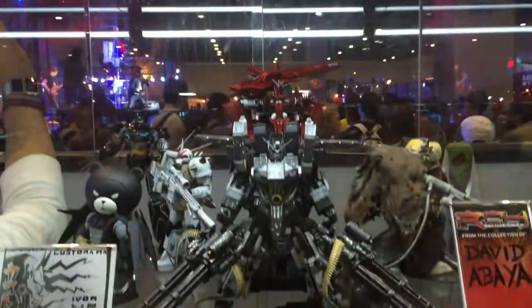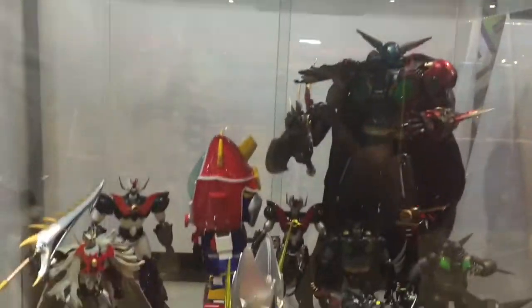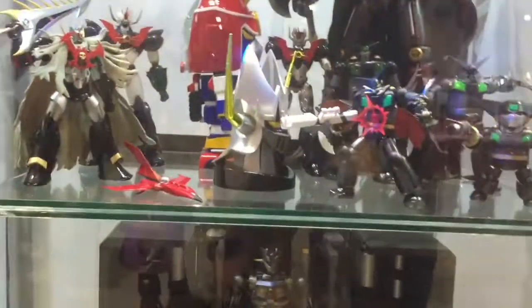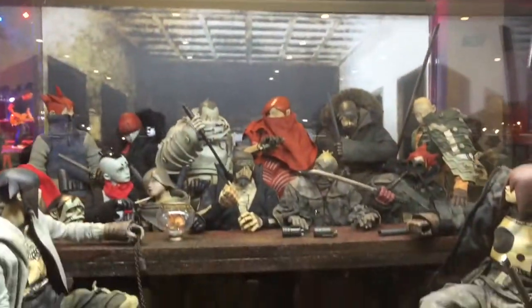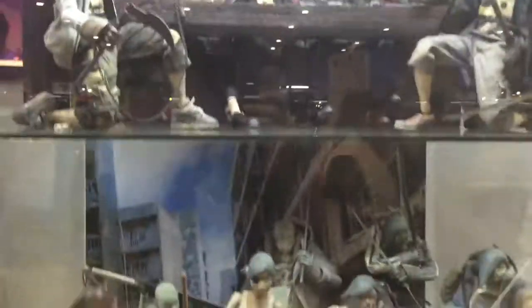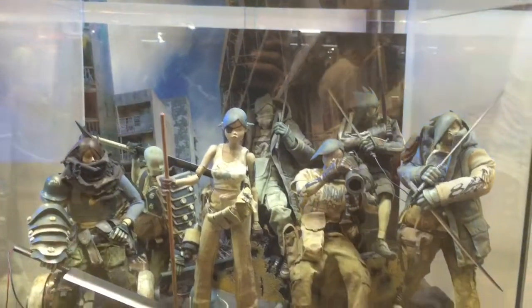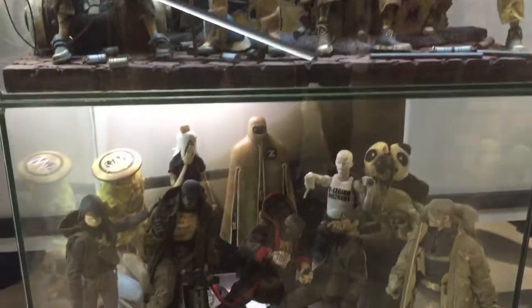Here we have some mechs and robots. You can see Votoms and Zinger Z. And then Gundam — 3-A Manila. Not familiar with these figures, but they do look cool. Awesome looking stuff from 3-A.